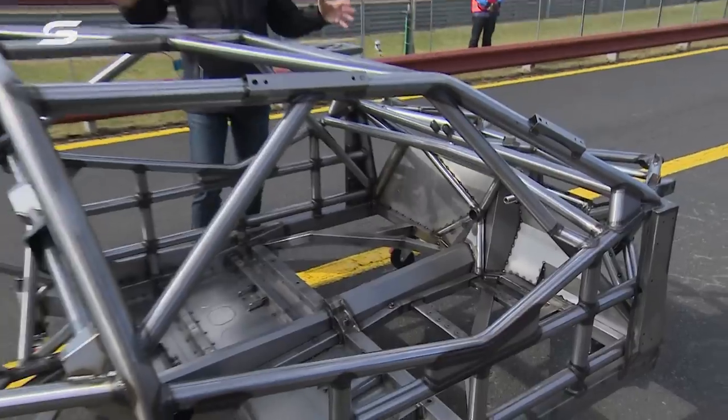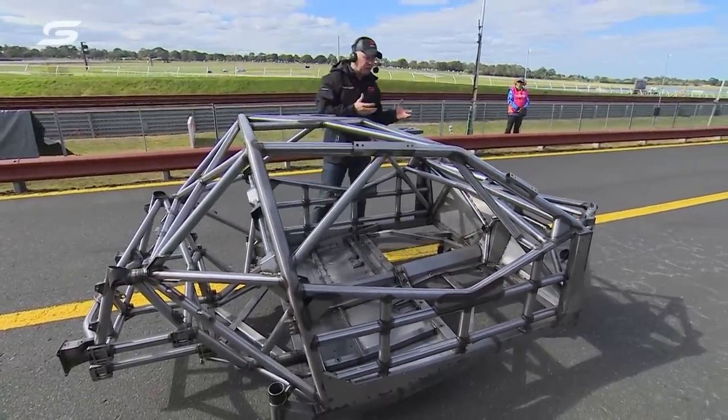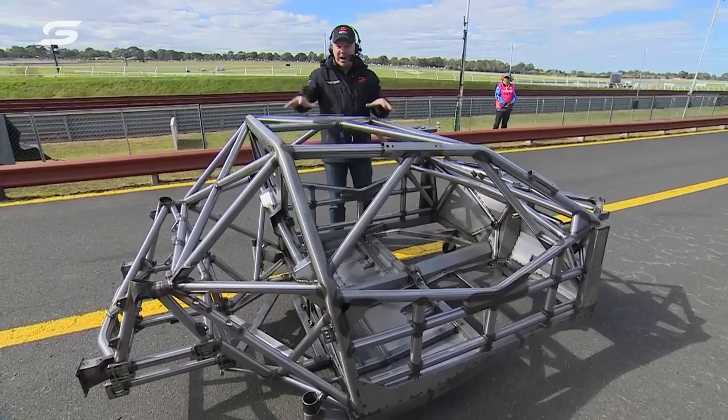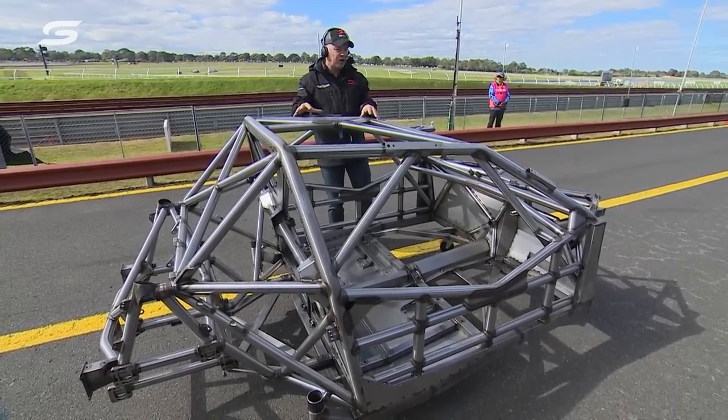The prototypes are behind me there, but this is finished. Teams can take this in a packed form and assemble them themselves. This one is done by Pace Industries, who's building a lot of them for teams. This particular one is going to Brad Jones Racing.